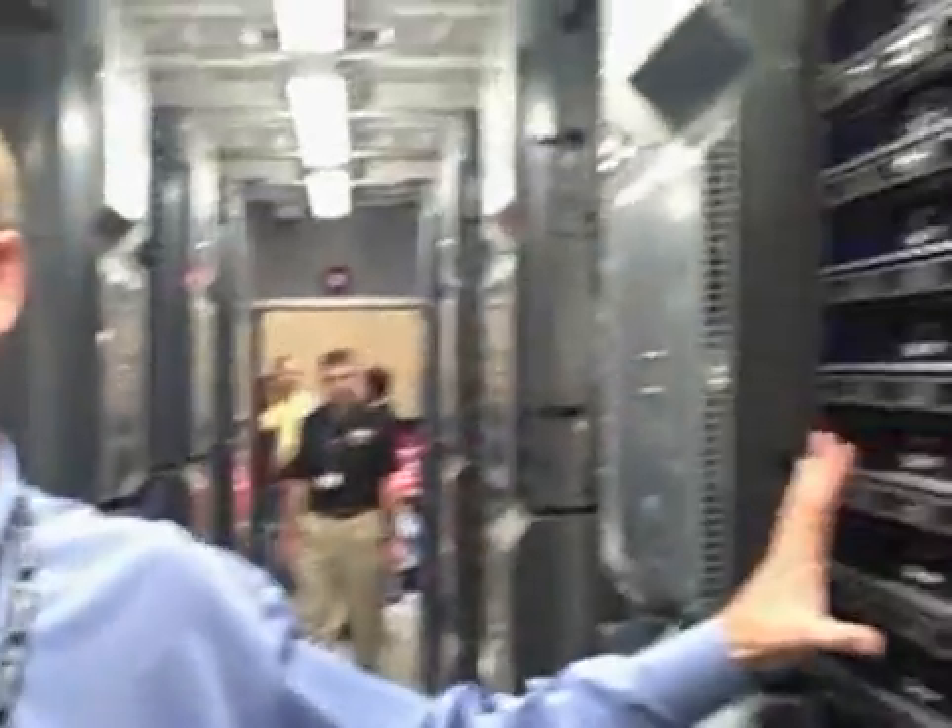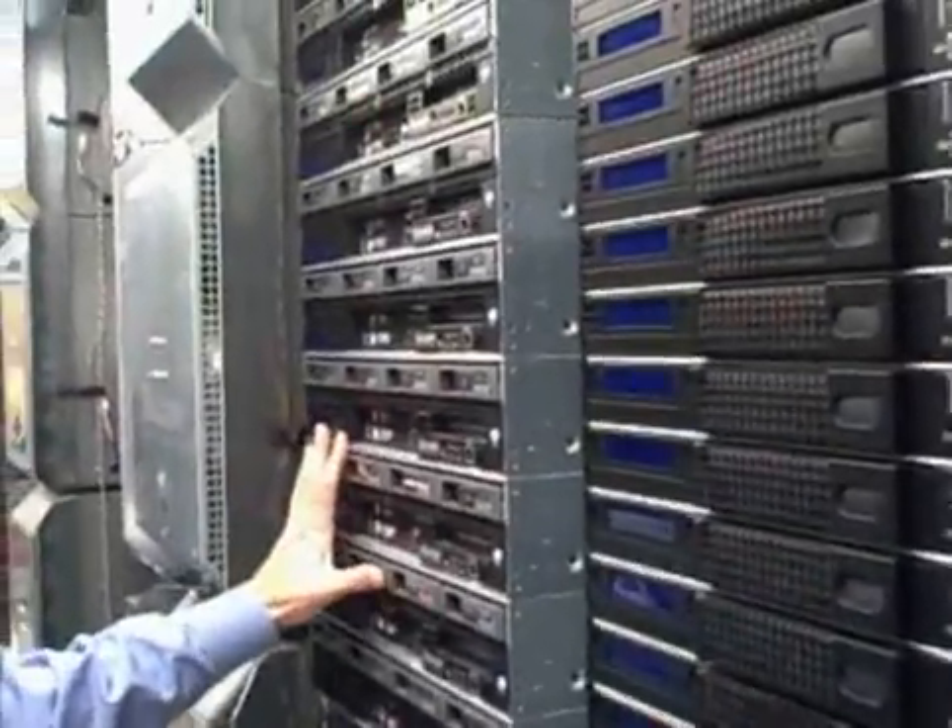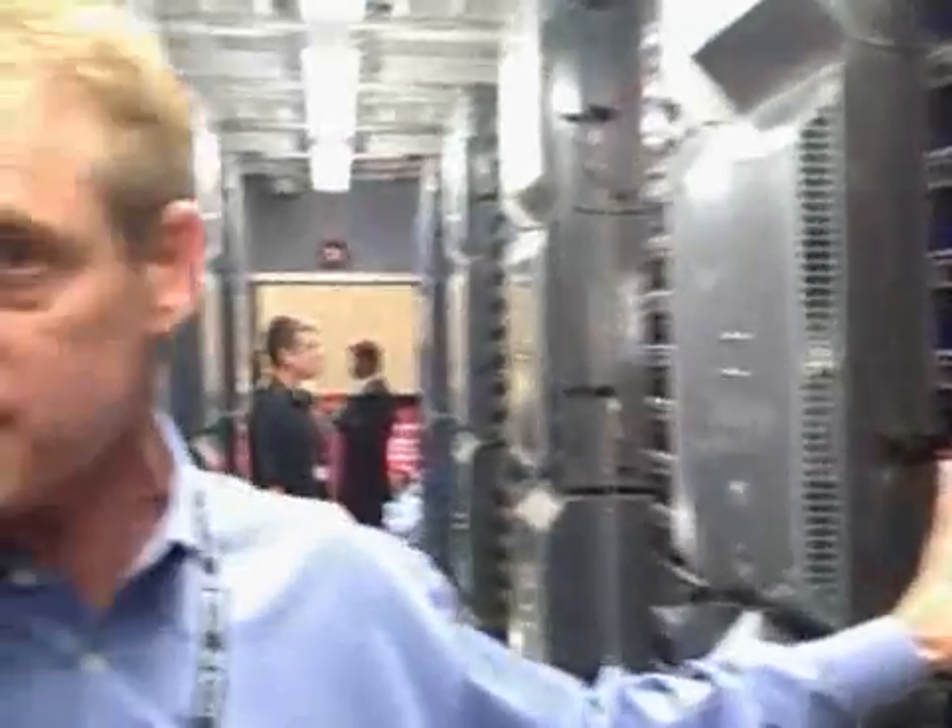In here we are agnostic as far as trying to meet customers' needs and demands. This one happens to be configured with Intel servers. We also do AMD servers. We're agnostic on the switch level as well. The majority of our customers are using Cisco hardware.